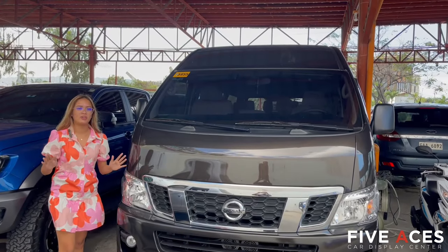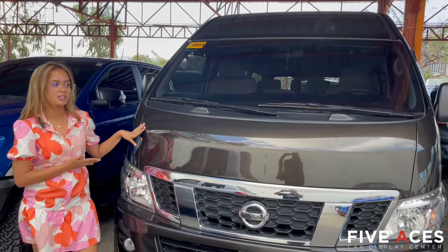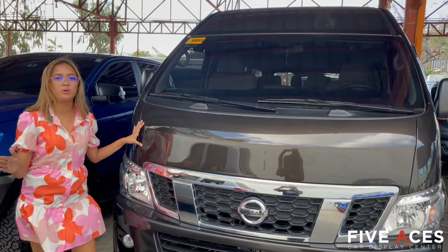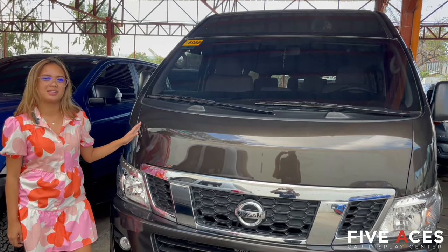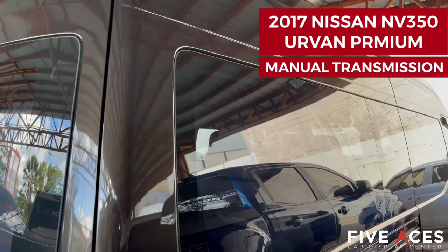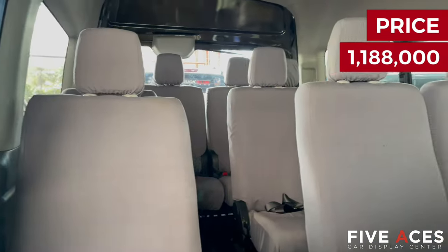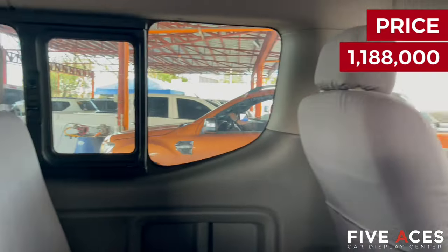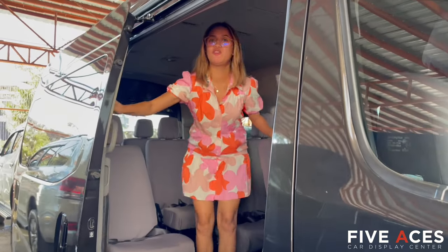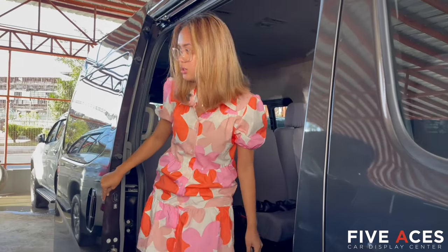So if you're looking for vans, we have here available a 2017 Nissan Urvan NV350 Premium Highroof. This has only 5,000 kilometers, personally used by the previous owner. First owned, Cebu unit, for only 1,188,000 pesos. This is the Premium Highroof — you can stand inside. Very nice, perfect for family or road trips.